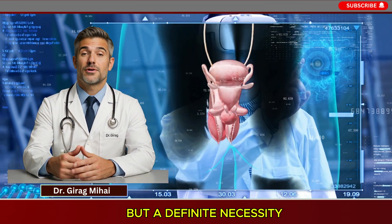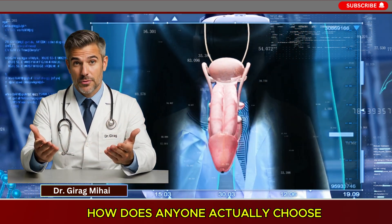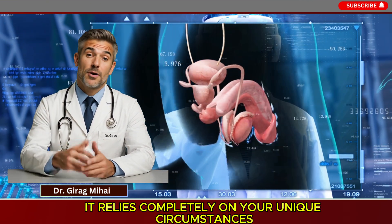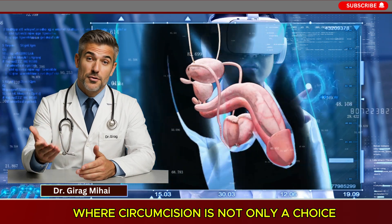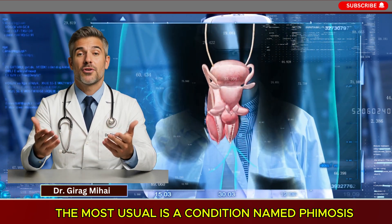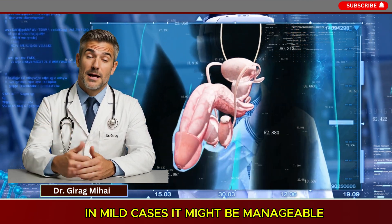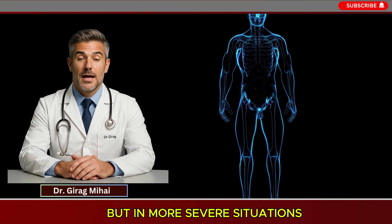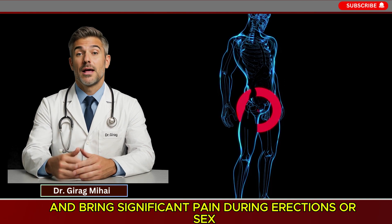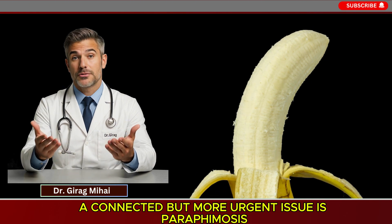Now let's discuss the exact medical situations when circumcision is no longer just a personal decision but a definite clinical necessity. The most common is a condition called phimosis — where the foreskin is too tight to be pulled back over the glans. In mild cases it may be manageable, but in more severe situations, real phimosis can make proper hygiene impossible, cause repeated infections, and bring significant pain during erections or sex.